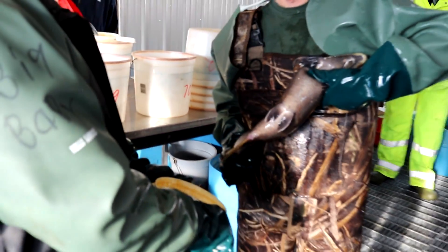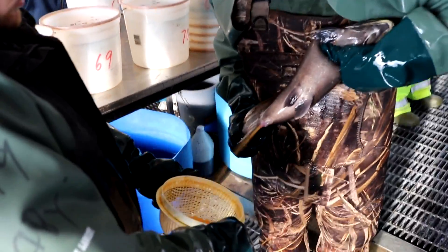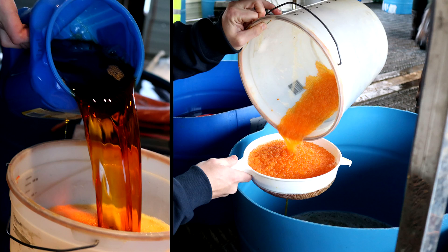After the samples are taken, eggs from the females are harvested. To start the fertilization process, the male fish are milted and this is added to the collected eggs. The eggs sit for five minutes after the fertilization process has started.